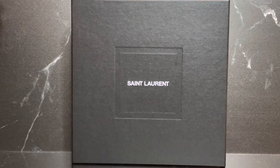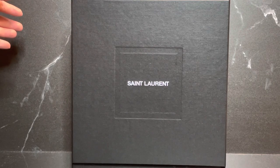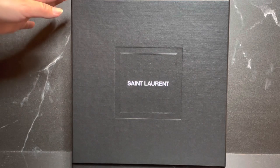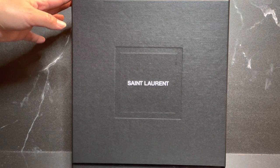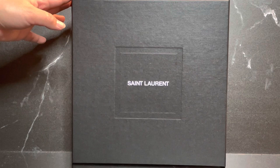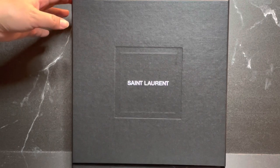Welcome back to my channel, friends! I've got another unboxing for you today. This one, as you can see, is from Saint Laurent YSL. I hope you enjoy this unboxing — if you do, please go ahead and consider subscribing. I would love it if you were to join my YouTube family, so let's get to it!